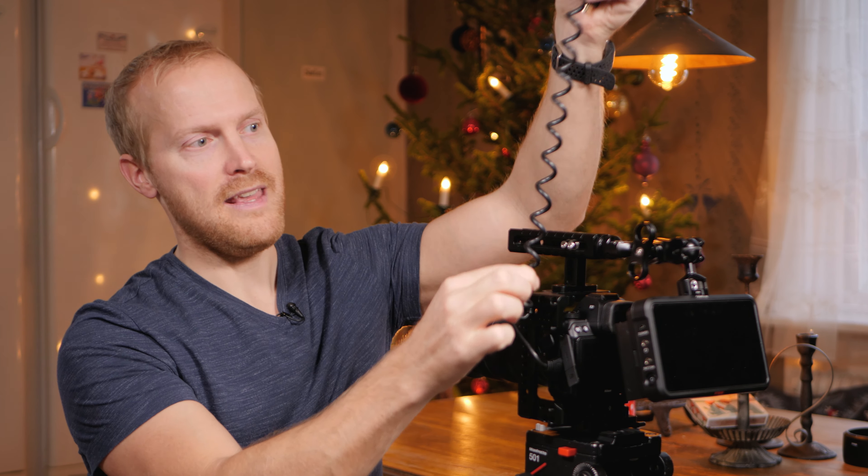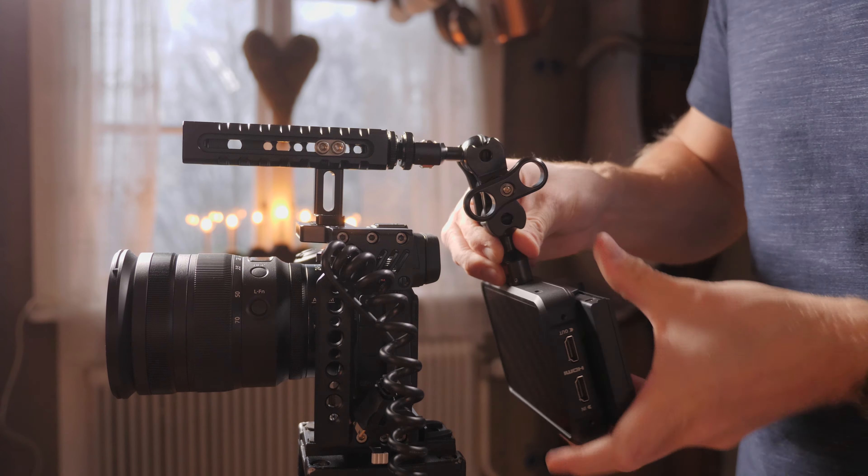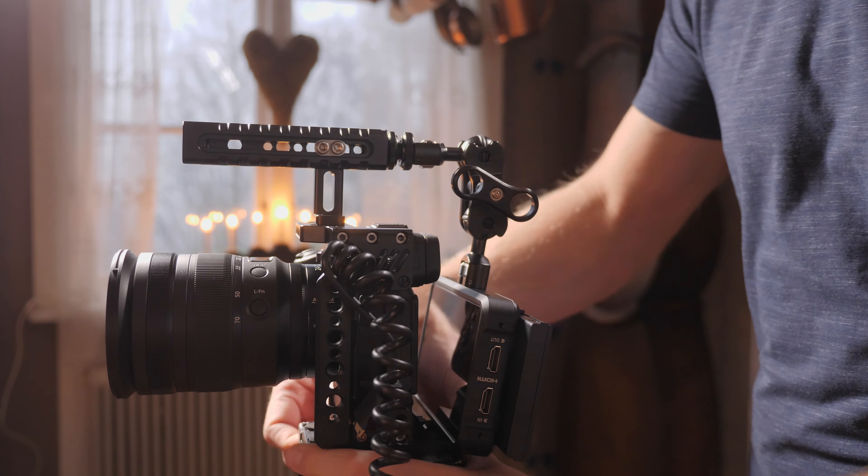Det finns många sätt att montera skärmen med den magiska armen – jag testade att ha den fram, på sidan och så vidare. Det som blev min favorit var att montera den så att den hänger ned bak, vilket gör att du får den mer i höjd med den vanliga monitorn. Det är lättare att filma på det viset i många fall.